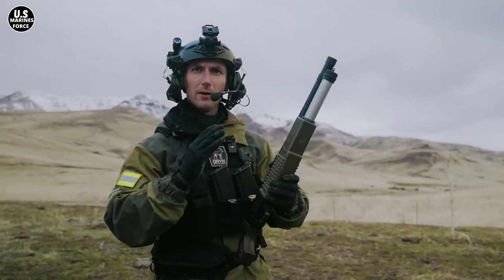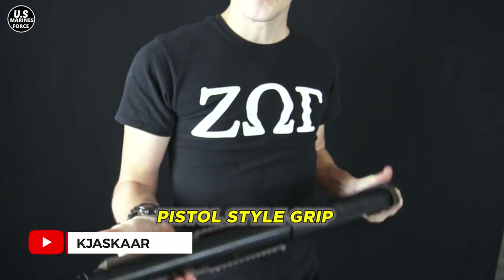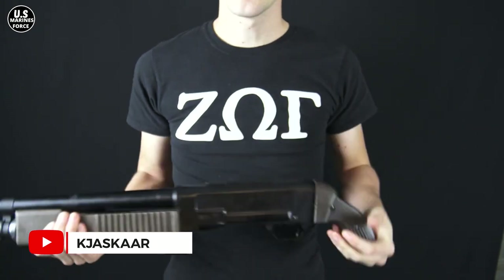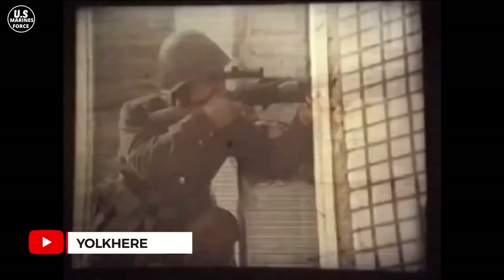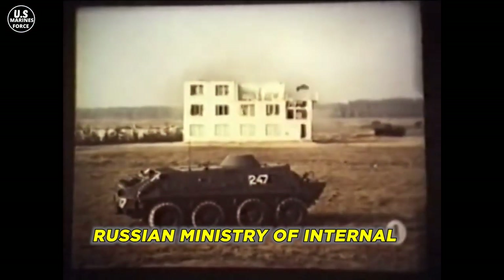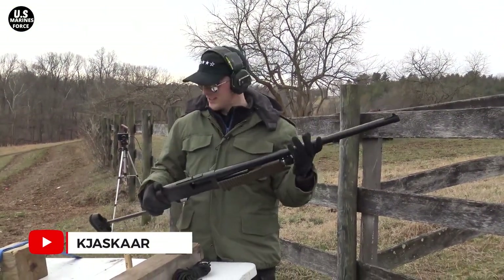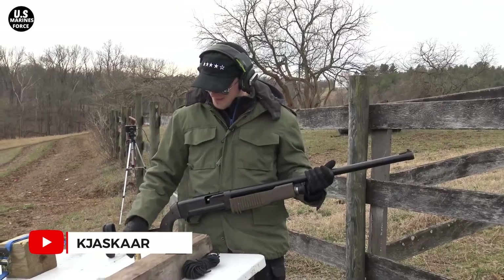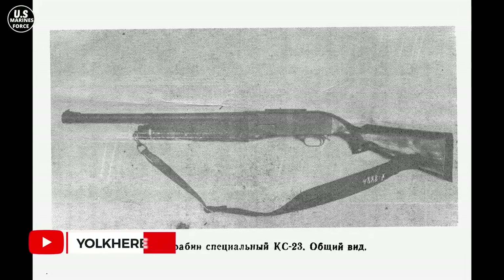Another design feature that makes it look different from other shotguns is the grip — it comes with a pistol-style grip instead of the usual straight grip. Despite being created in the 1970s, the KS-23 waited over a decade to see its first significant use in the 1980s by the Russian Ministry of Internal Affairs forces. Since the original was created in the 1970s, more variants of this weapon have been designed and produced.